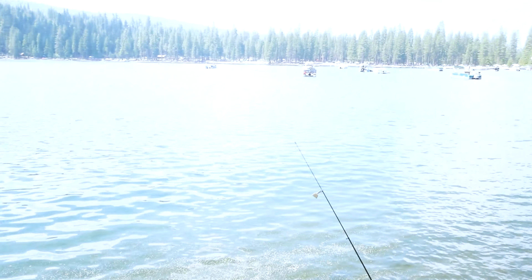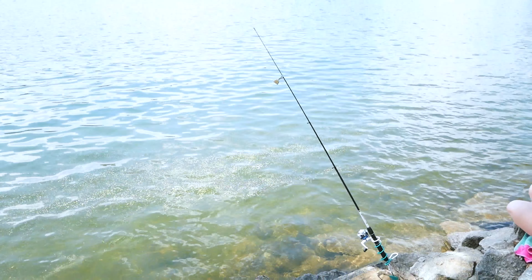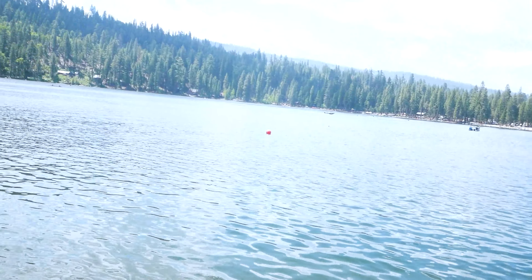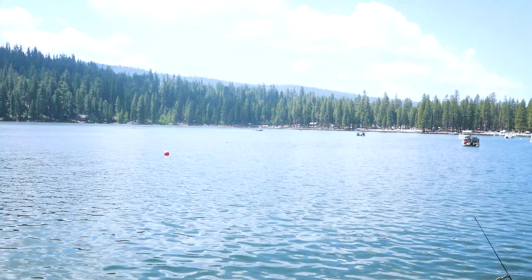Today we're doing some trout fishing in an alpine lake. I got some power bait with a worm on it, and this is the setup — real basic. Just a rod and reel with a little bell. Hopefully we'll get a hit. Stay tuned.